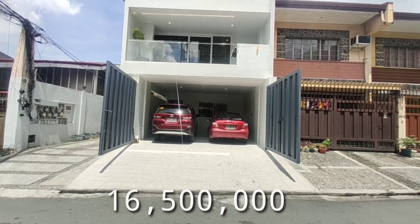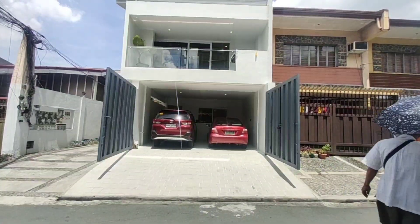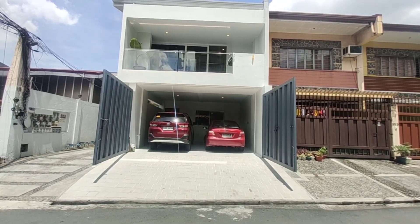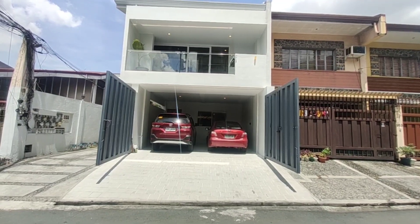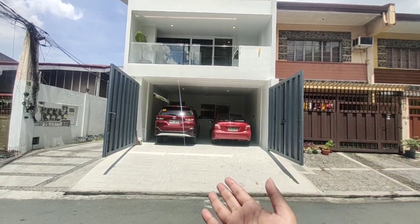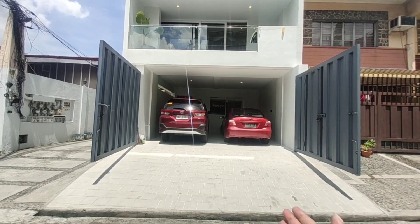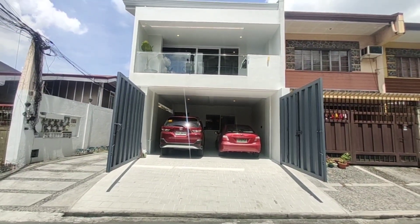Naka-elevate din po yung bahay natin. This is a single attached house. So ito, this is 16.5 million pesos po mga kabahay. Ang lote natin dito is 163 sqm, ang floor po natin is 238 sqm. So yung turnover natin, wala pong furnitures. Pero kung gusto nyo bilhin yun, that's a separate price. Nakapark po kami dyan para makita nyo kung ilang kotse yung kasya dito.